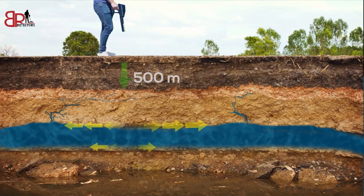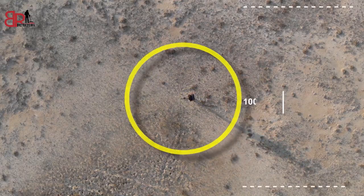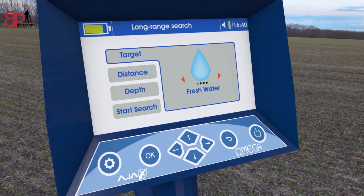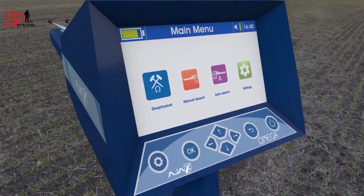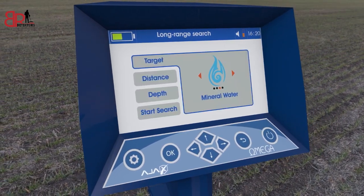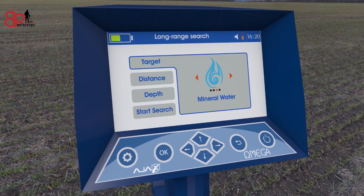Omega depth can be reached up to 500 meters underground, covering areas of 1000 square meters. It can discriminate between discovered water types: fresh, salty, or mineral. The device operates with three advanced and highly accurate research systems. Its easy software enables you to reach the target accurately and quickly.